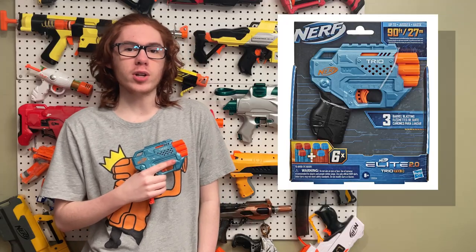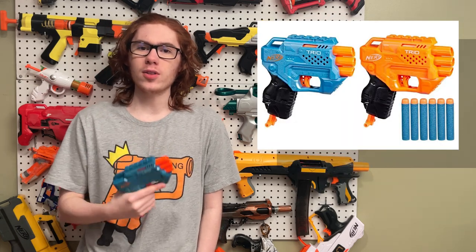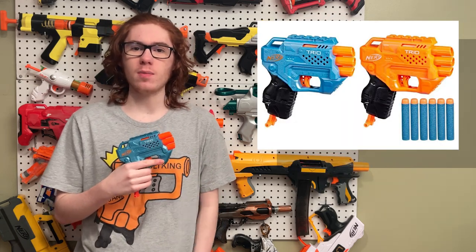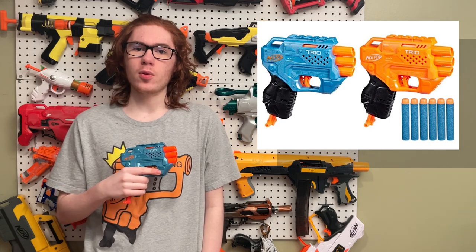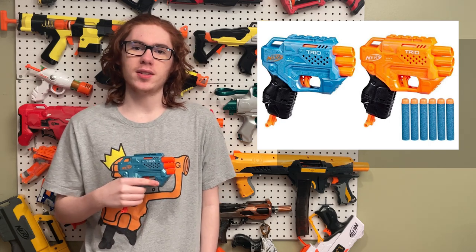Anybody remember the Elite 2.0 Trio? User SharkChu on Reddit found a new two-pack of them. One in the two-pack will be the original color scheme of the blue, and the other will have the blue replaced with orange. It retails for $17 United States dollars.